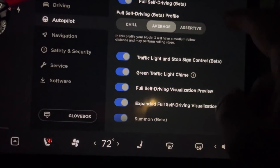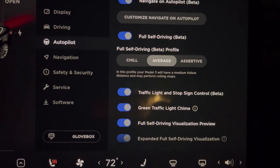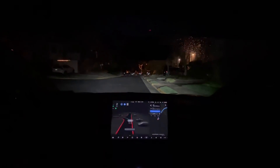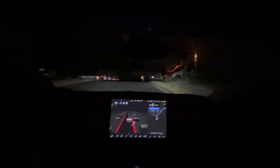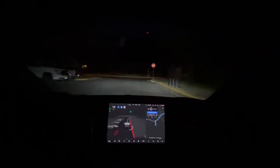We're keeping it at average and default settings for everything else, and we're going to go for a first 10.3 drive. We're at my favorite starting location and we're going to test out if this is really single stack and see if there's any improvements along the route. This route will take us on the highway shortly, and that'll show us if this actually is single stack.